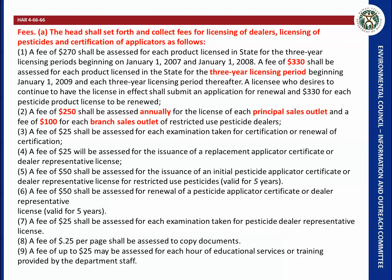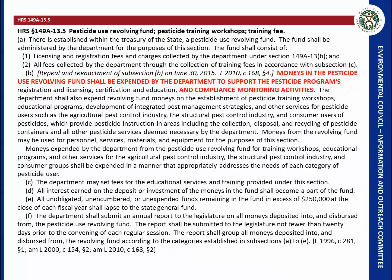Currently, fees set for pesticide registration are $330 for three years — $110 per year — but they are not based on volume. Whether you bring in one gallon or 100,000 gallons of pesticide into the state, you still pay $110 per year. Another statute sets up a pesticide use revolving fund that can be used for compliance monitoring activities.